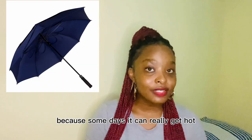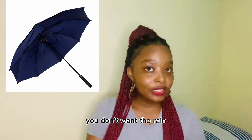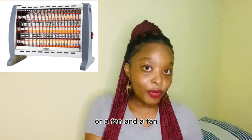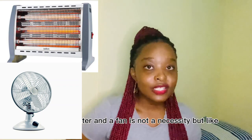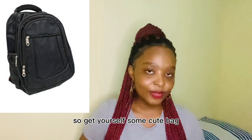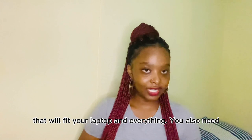You need a mop and a broom to clean your room. You need an umbrella because some days it can get really hot, and other days it rains — you don't want the rain stopping you from going to class. You also need a heater and a fan; they're not a necessity, but if you can't stand the heat or the cold, please get both. Get yourself a good school bag that fits your laptop and everything.